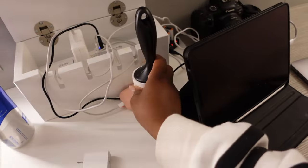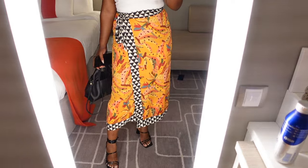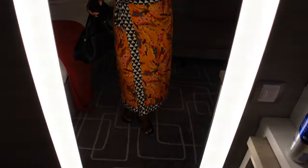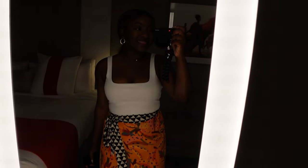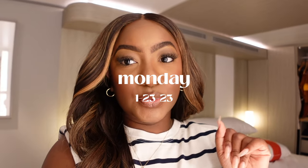Okay, always running late per usual, but this is the outfit. The skirt is from Farm Rio, the top is from Good American, and the shoes are super old but they are from Lulu's. And then my Poland bag — that's the outfit.